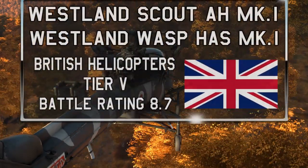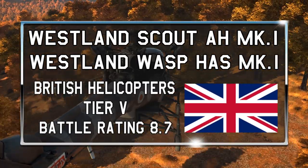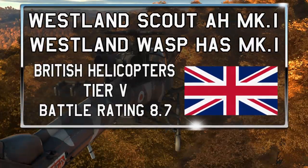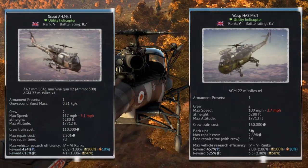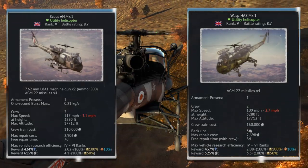Hello everyone and welcome to the video where today I'm going to be taking a look at the Westland Scout and the Westland Wasp. These are the tier 5 helicopters for the British in War Thunder, both of which sit at a battle rating of 8.7, with the Scout being the starter helicopter and the Wasp being the first helicopter you will actually have to grind out.